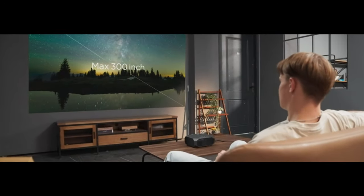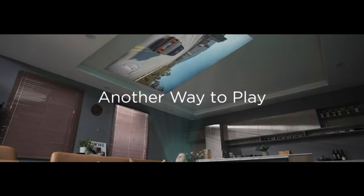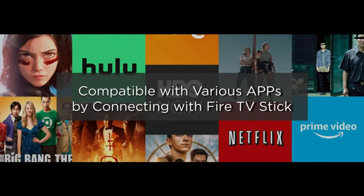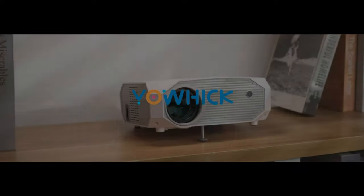300-inch Giant Screen plus or minus 15 degrees keystone correction. Outdoor Video Projector provides 40 to 300-inch projection display, 3.6 to 29 feet projection distance. 100-inch Giant Screen plus or minus 16 degrees keystone correction.